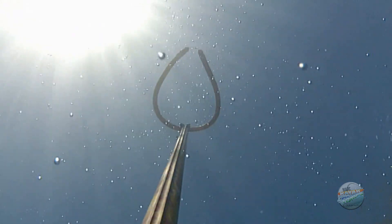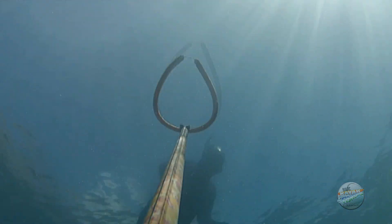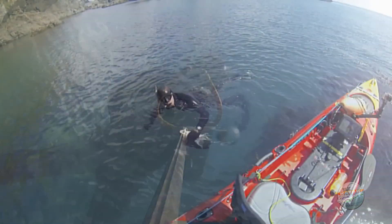The technique is exhilarating, placing you at one with the marine environment.